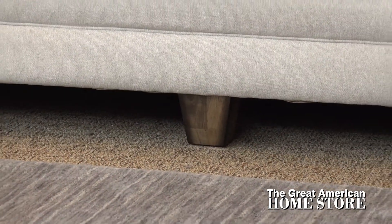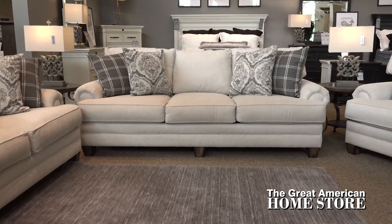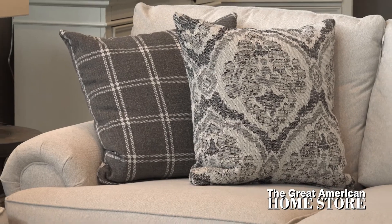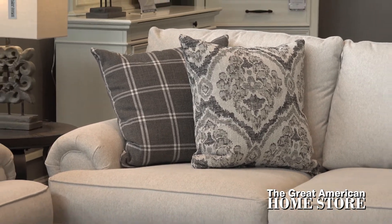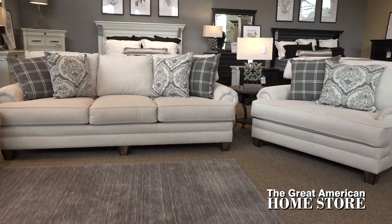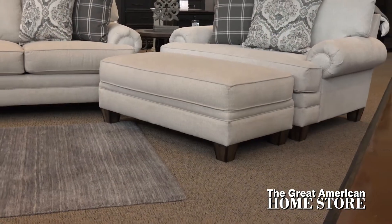This large-scale sofa sits on dark stained square tapered legs and comes complete with four accent pillows in Walden smoke with a plaid pattern and tapas onyx in a printed pattern in shades of muted grays and cream. You can't get a much better transitional style than the Walden sofa, available as a sofa, love seat, chair, and ottoman.